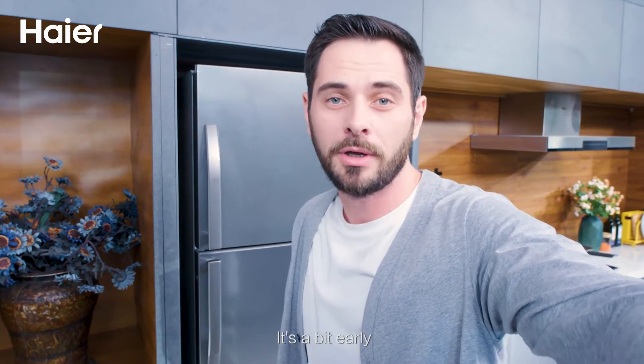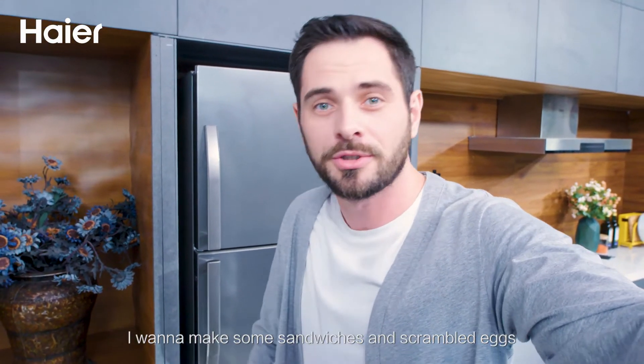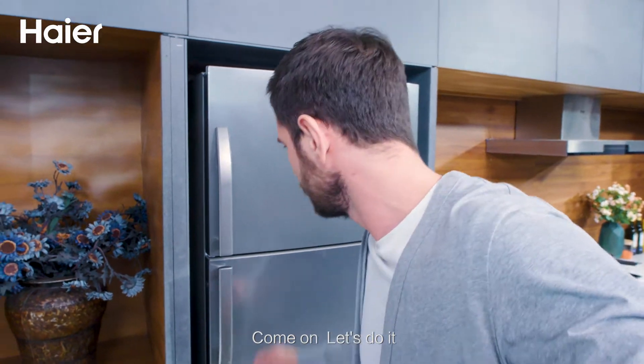Hey guys! Today is Mark's video. It's a bit early. I want to make some sandwiches and scrambled eggs. Come on, let's do it!